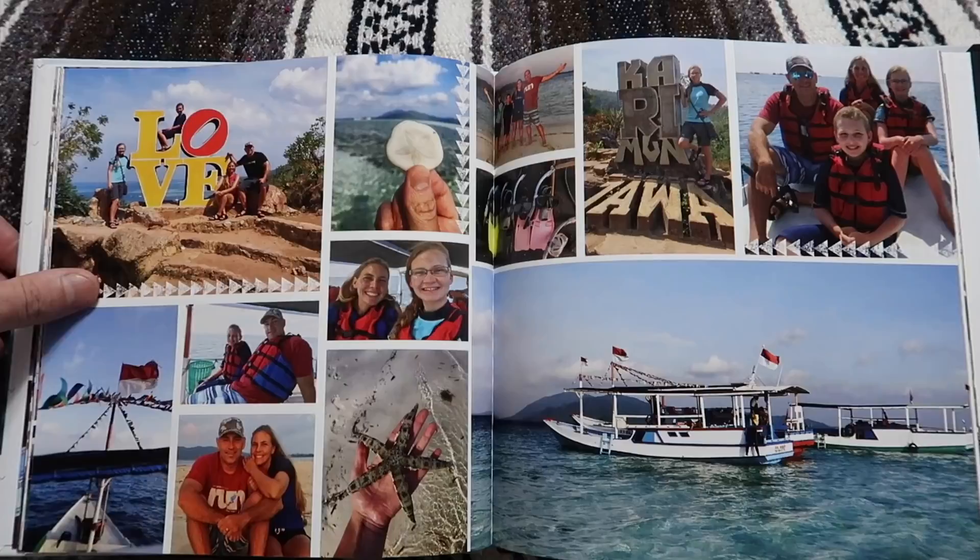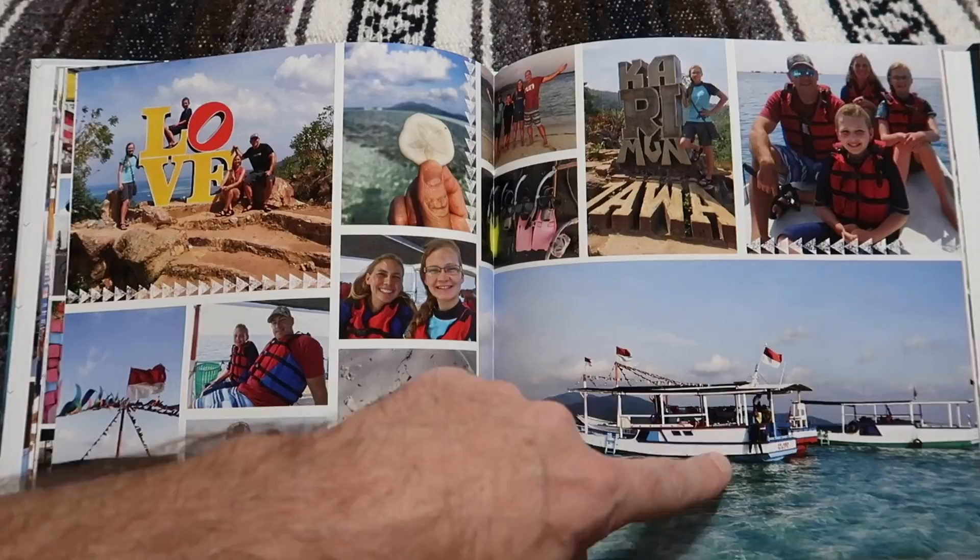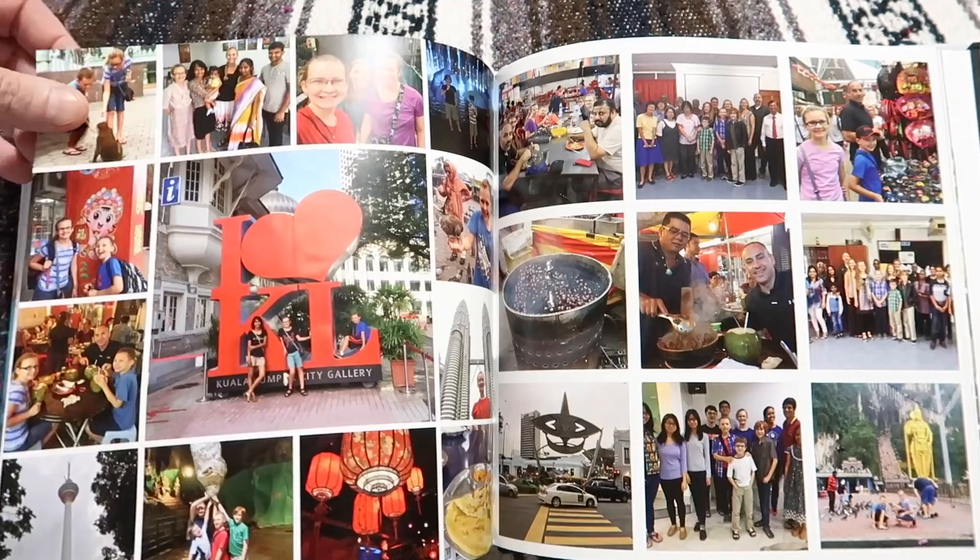Pulau Karimunjawa — look how clear that water is! We went out there on a short vacation and had a lot of fun.